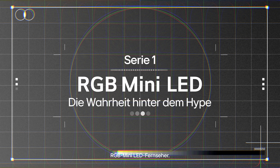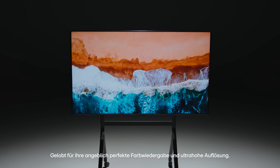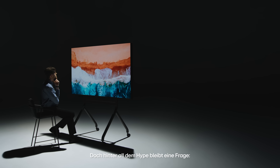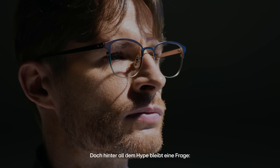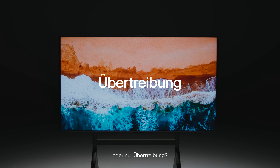RGB mini LED TVs are praised for their so-called perfect color and ultra high definition, but behind all the hype one question remains: is it true innovation or just another exaggeration?